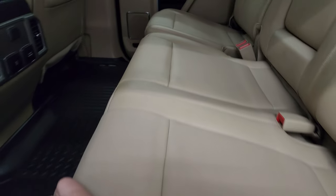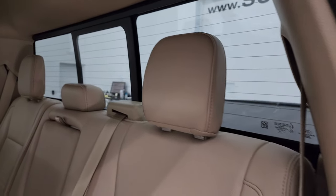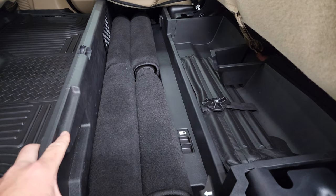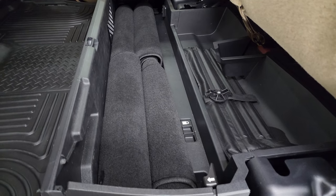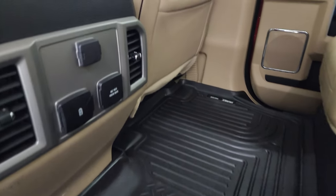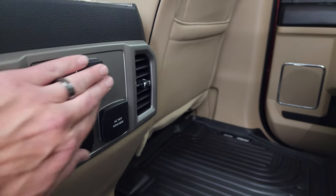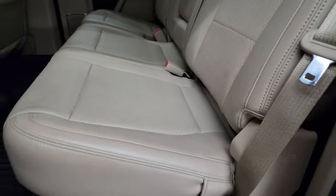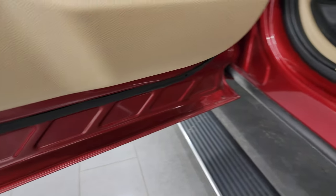Back seats are just as clean as the front — no rips or tears. It does have the LATCH child safety system for car seats and a power sliding rear window with built-in rear defrost. I don't think this truck has ever been smoked in. You get a collapsible storage area back here, factory floor mats, a Husky all-weather floor mat, 110-volt 400-watt plug-in, two USBs, a 12-volt power point, and child safety locks on the back doors.